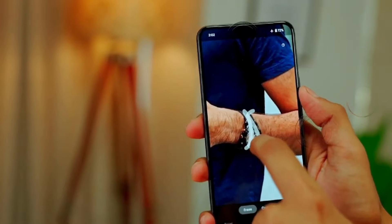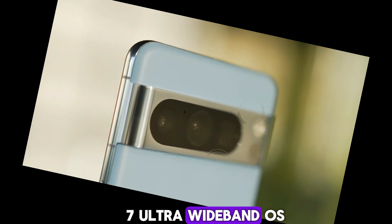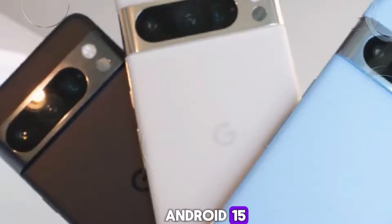Pixel 9 Pro XL connectivity: 5G, Bluetooth 5.3, Wi-Fi 7, ultra-wideband. OS: Android 15.